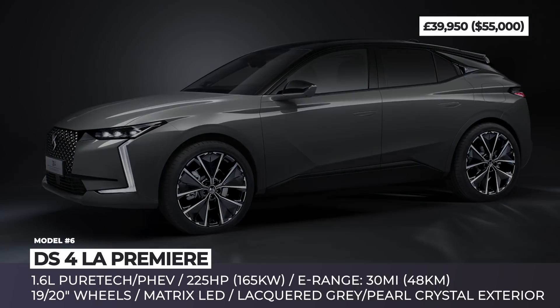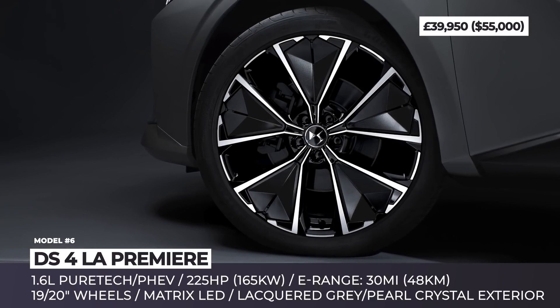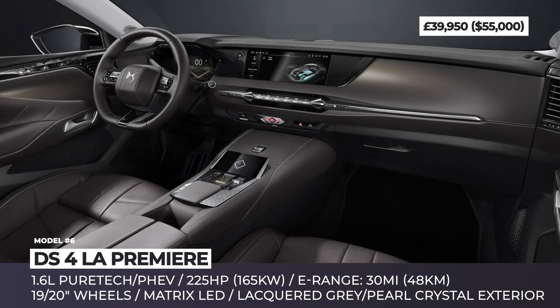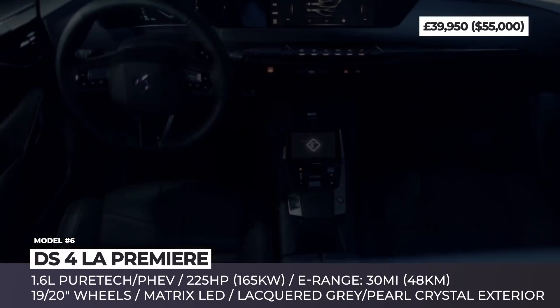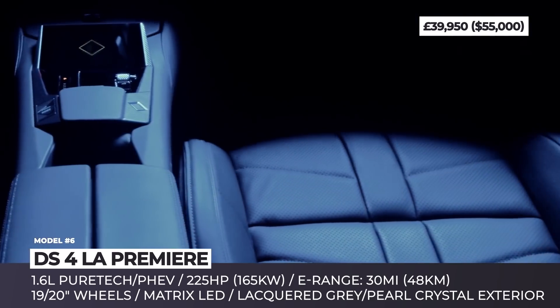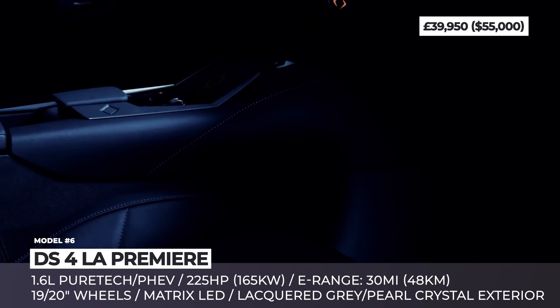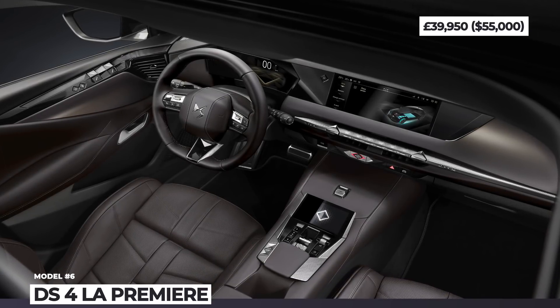The car also gets standard DS ActiveScan suspension with adaptive dampers, matrix LED headlights and level 2 autonomy drivers. Inside, the seats are wrapped in nappa leather and are equipped with heating, cooling and massage. The dashboard features ashwood trim, while the technology package includes a digital instrument cluster, an extended head-up display and a DS smart touch infotainment.